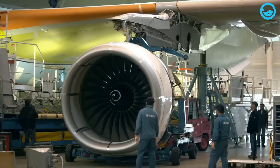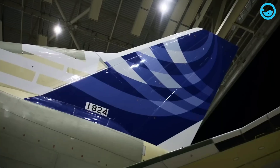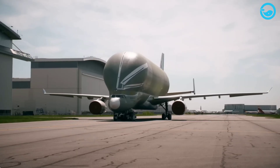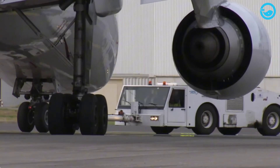That's about the size of a small house inside an airplane. The cockpit is placed lower than the cargo deck, so the nose doesn't need to swing open. Instead, cargo is loaded through a massive front door above the cockpit. And just like its ocean cousin, the Beluga XL even has eyes and a smiling mouth painted on its nose, making it one of the cutest giants in aviation.